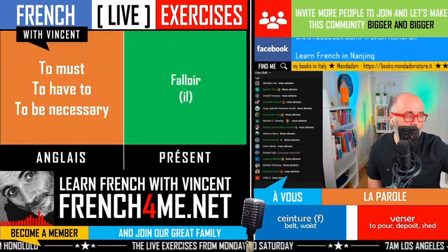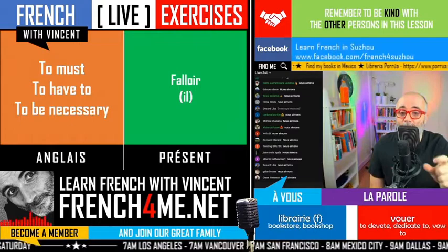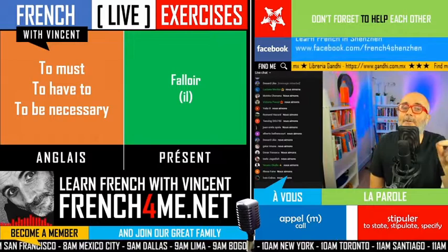Let's continue. Numéro 2: must, have to, be necessary. In that case it's 'falloir'. As I explained previously, falloir is an impersonal verb — it means you only conjugate falloir in the 'il' form. Remember that? I would expect only the il form for falloir in the present, please.